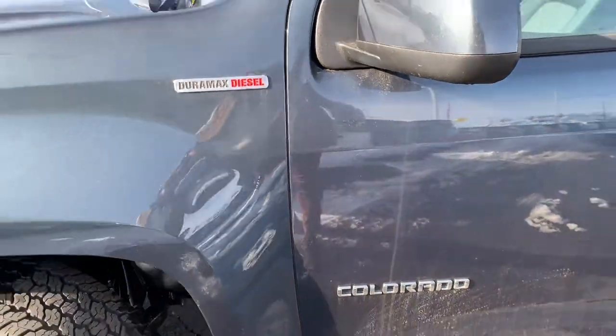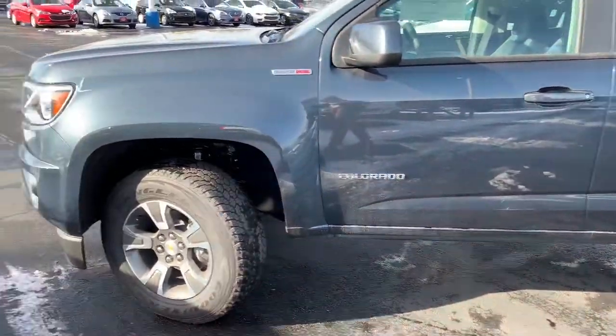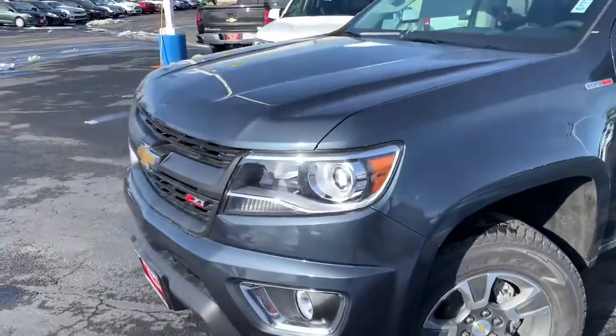Good afternoon, Brett. Ryan Galagos here from Salt Lake Valley Chevrolet. I just want to reach out and first of all say thanks for your inquiry on the new 2020 Colorado.